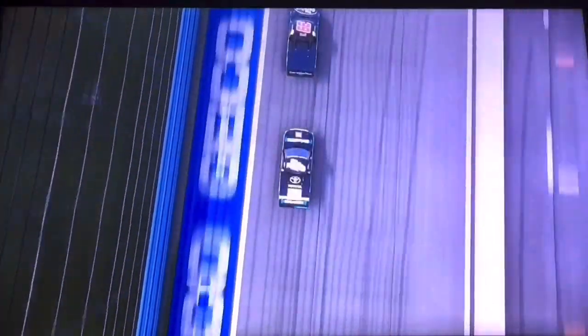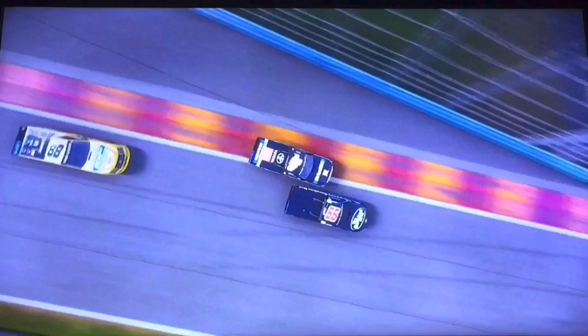White flag is out. One lap to go here at Watkins Glen. Here goes Todd Gilliland catching up with the 99 of Ben Rhodes, coming into turn number one for the final time. Todd Gilliland to the inside takes the lead, but he goes wide and Ben Rhodes takes the lead back.